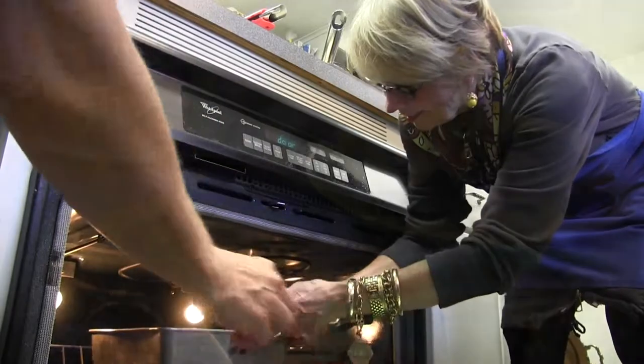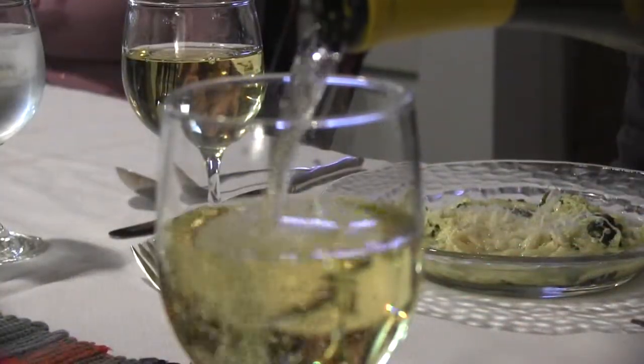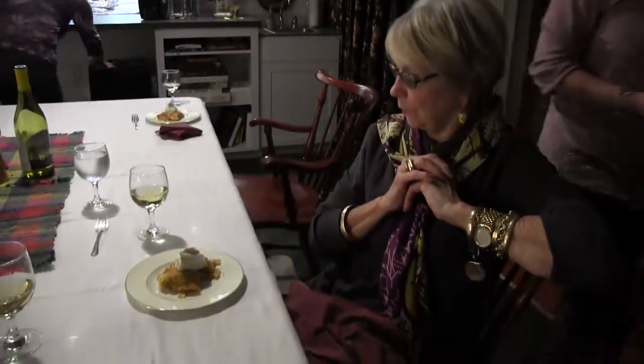Each class ends with an enjoyable meal of what you've prepared, along with wines from local wineries. Guests leave with new recipes and new skills. These recipes can all be made in your own home for your own parties and your own guests — and you want to enjoy that party with your guests and not be stuck in the kitchen away from them.